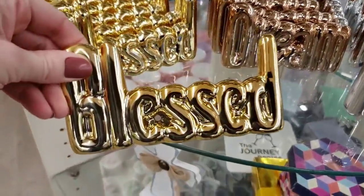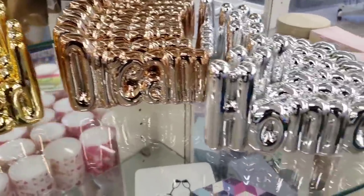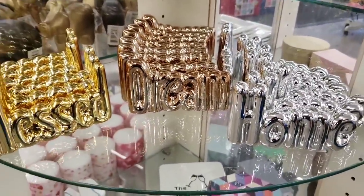I believe these are new. They have Blessed, Dream, and Home. They look like they are bubble letters or like those blow-up balloons that the Dollar Tree carries.